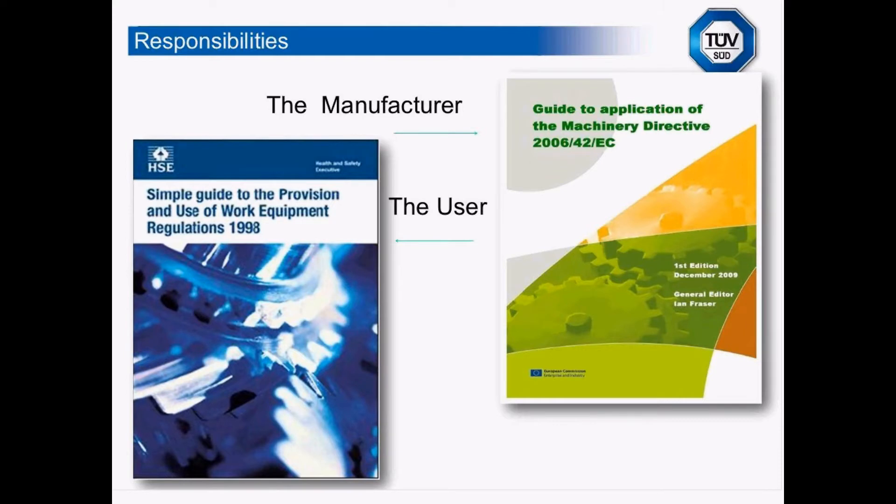However, when these directives were being developed, somebody in Europe asked what about all the equipment already in Europe. So the European Commission came out with the Work Equipment Directive, which covers the use of existing equipment. We placed that into our legislation as the Provision and Use of Work Equipment Regulations 1998.